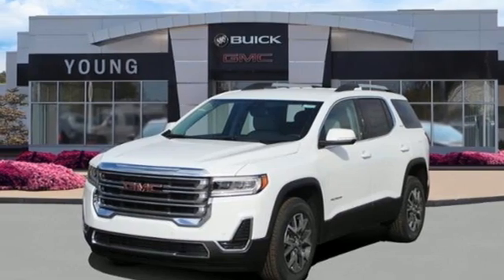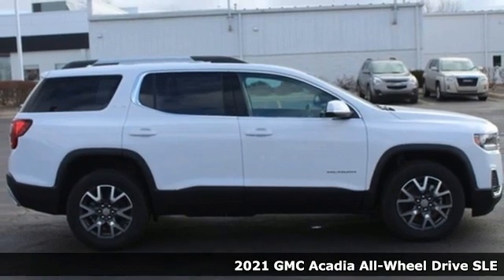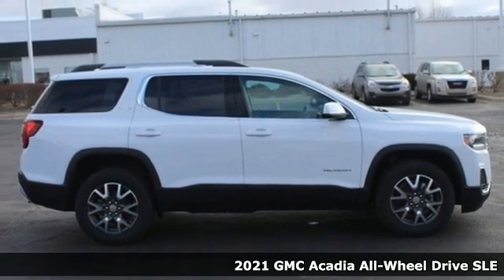It's a new 2021 GMC Acadia. There's room for family and friends and their cargo alike in this Acadia.